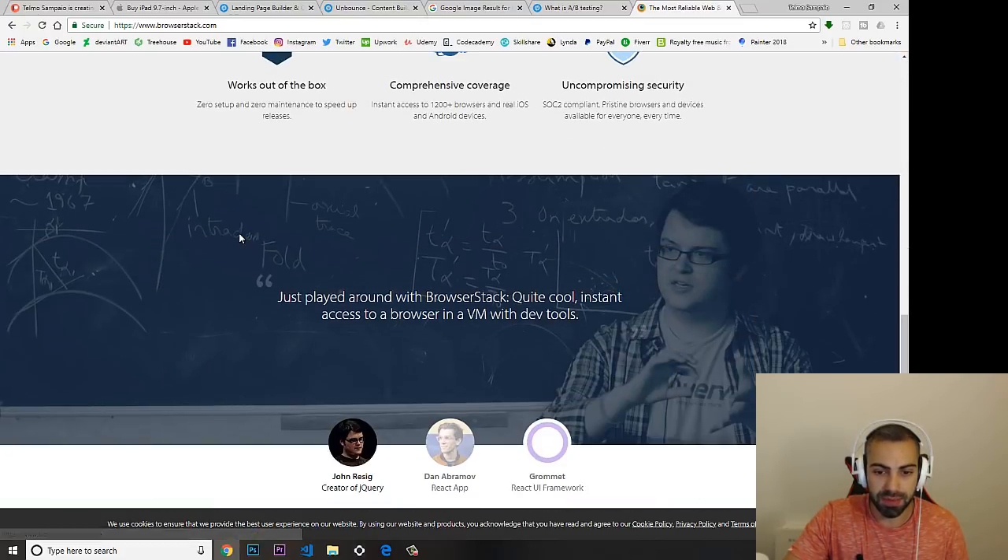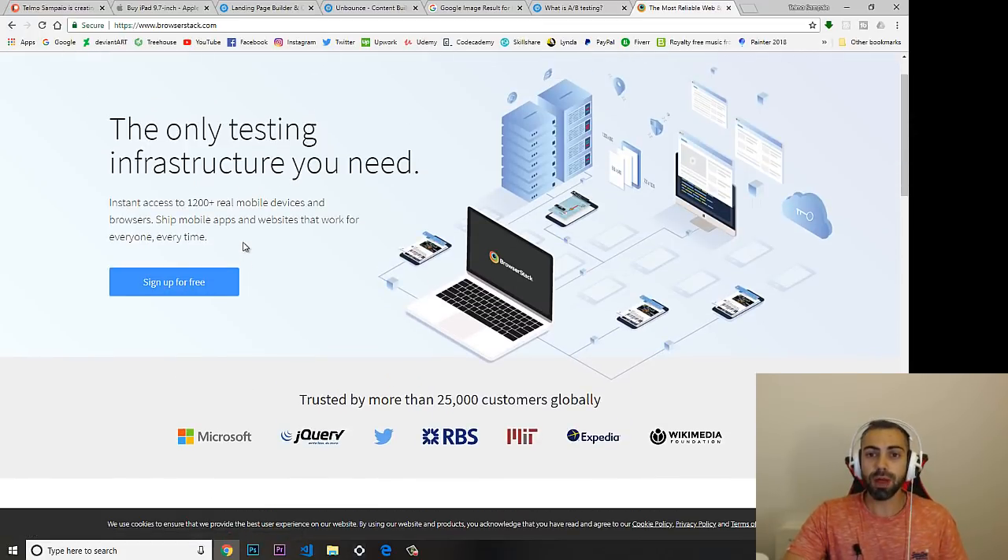Another tool is a website called BrowserStack. This is a company that has real phones and tablets connected in a network, and you can access them through their website to test how your site looks on real devices. Your website might look different on a Samsung versus an iPhone 6 or iPhone 10, so all of these things need to be tested to reach the biggest audience possible.